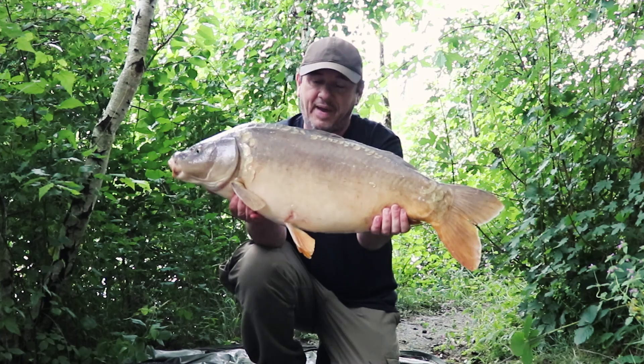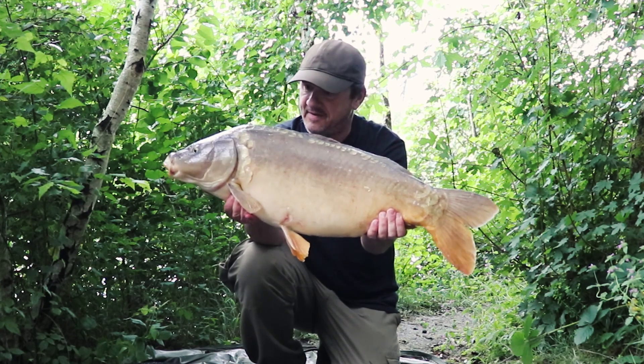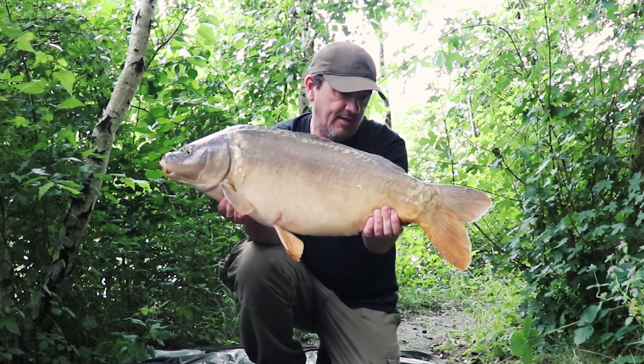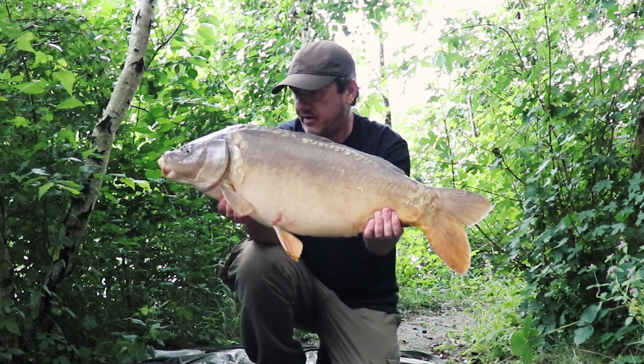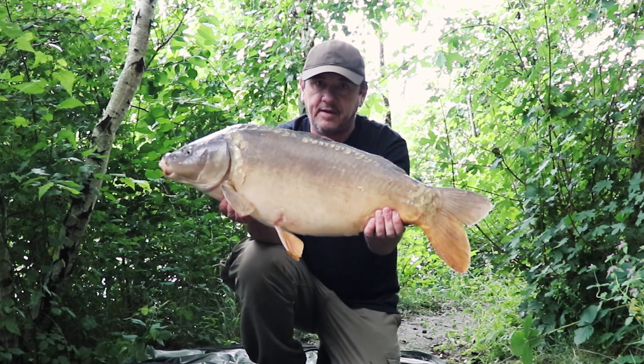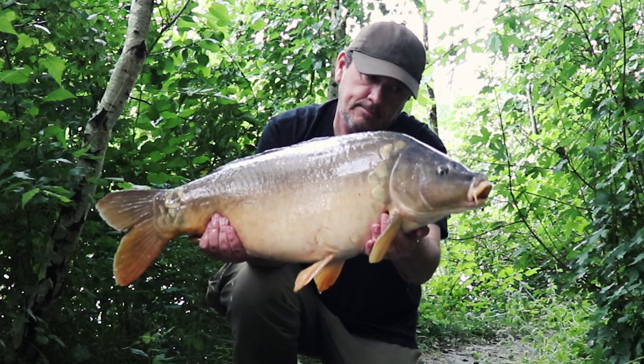There you go — 21 pound, full fish. This one on the new LSI pop-ups from Eclipse Baits. Proper hard fighter again. Giving them lots of bait and they're coming.